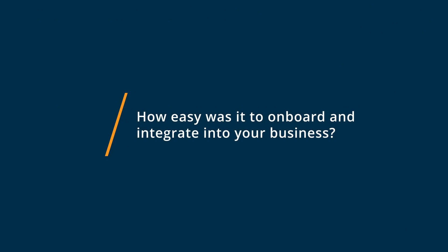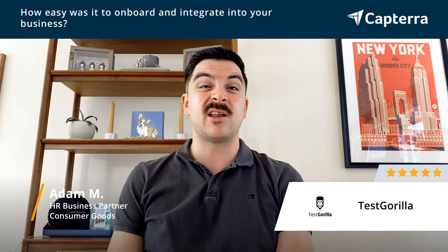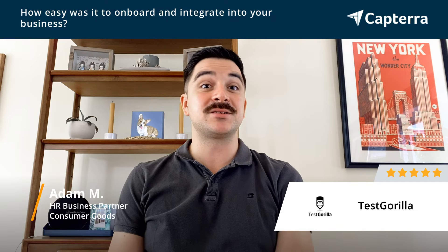TestGorilla is very easy to get started with. It's simple to use. They have a customer support team that can help you through setting up your first assessment, but it's so simple to use I've never had to reach out to them for that type of help.